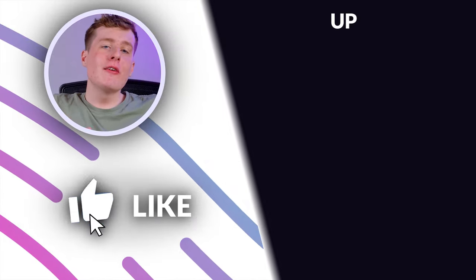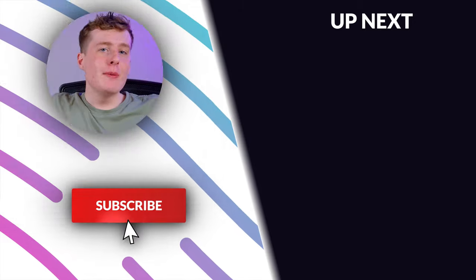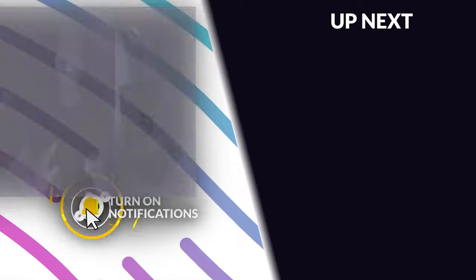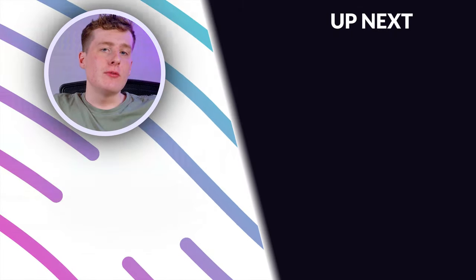Anyways guys, that's all for today. Make sure to do all the usual stuff — like this video, get subscribed, and turn on notifications. Also make sure to check out the video on screen on why we think the 3060 is the top choice for budget gamers.